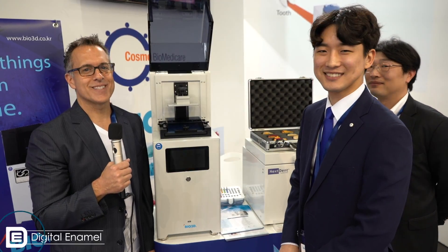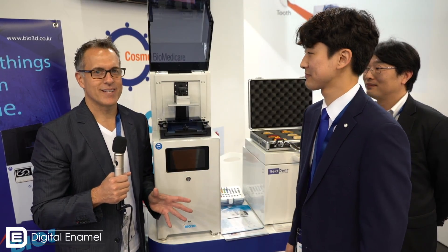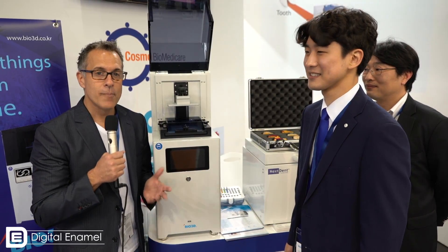Hello, everyone. I am Dr. August de Oliveira. I am here at the IDS, and the big subject here is 3D printing, and most importantly, DLP 3D printing.